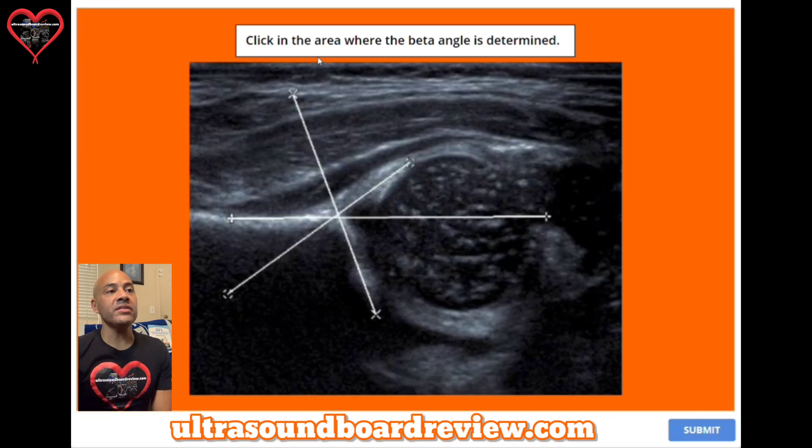Question twenty-one: click in the area where the beta angle is determined. The answer is right here — this is the angle between the ileum and the labrum.